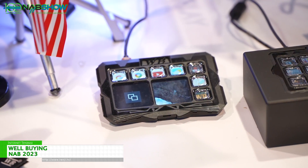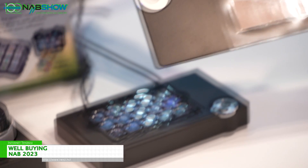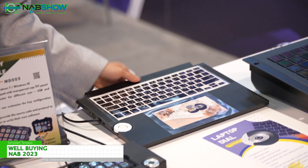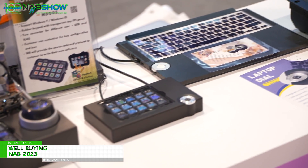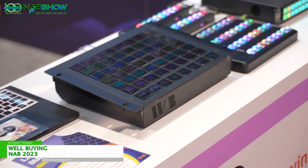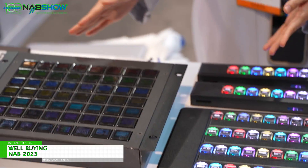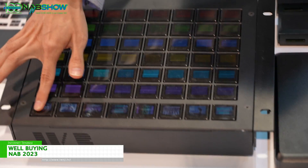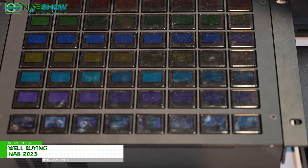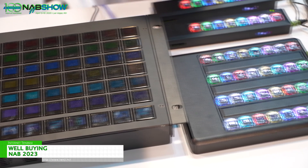We also have some custom products like a laptop dial. All of these we can customize. For buttons, we provide a custom module — they can play video or pictures, even do a countdown. We provide software and protocol so customers can do whatever they want. We can support you.